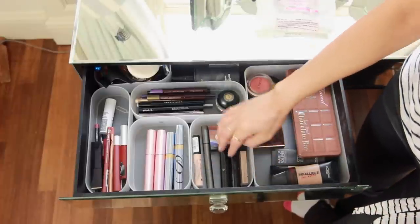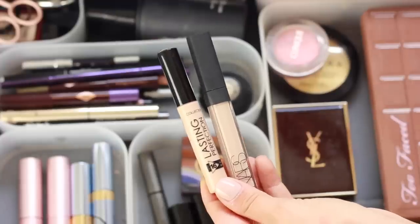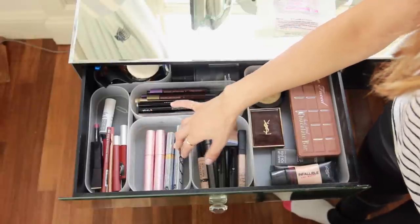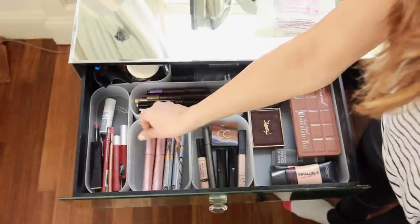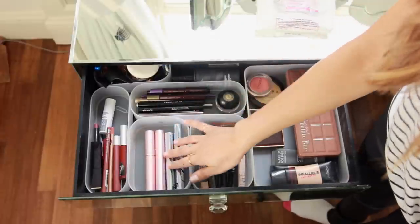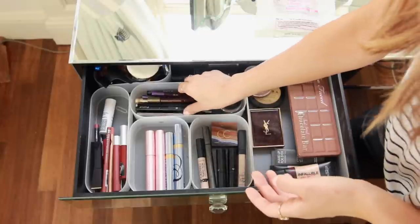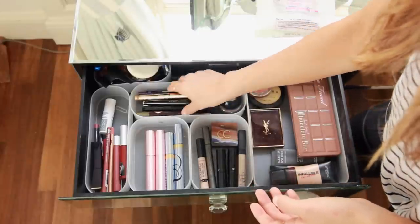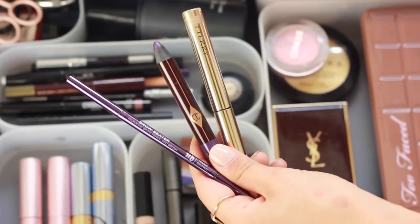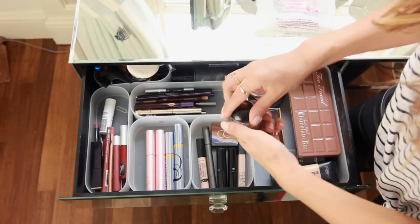So I have like some NARS, some Tarte, some Collection concealers. And then the section after that is mascara — I have my Too Faced Better Than Sex mascara and my Estee Lauder Sumptuous Waterproof Mascara. Then the top section is where I keep eyeliners, eye crayons, and anything eye-related like eyebrow stuff — so I have Charlotte Tilbury crayons and the Sigma Eye Base.